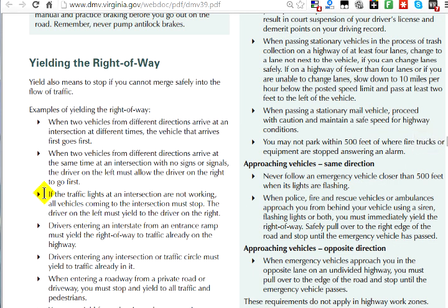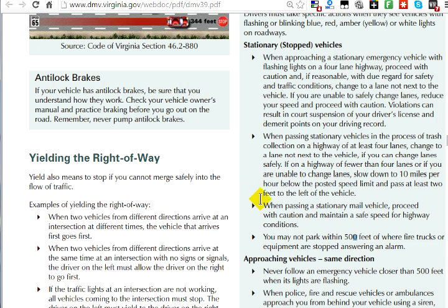Regarding yielding the right of way: if a traffic light at an intersection is not working, all vehicles must stop. The driver on the left must yield to the driver on the right — drivers on the right always have the right of way. Also, for stationary and stopped vehicles on the highway, such as a broken-down car or a mail truck, you must proceed with caution and maintain a safe speed for highway conditions.